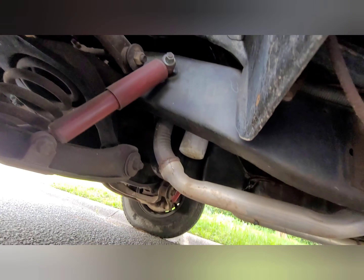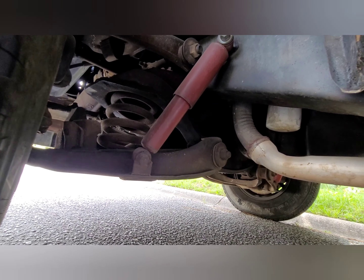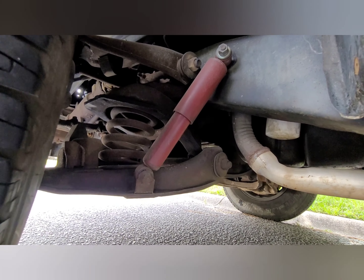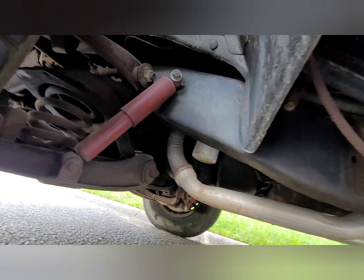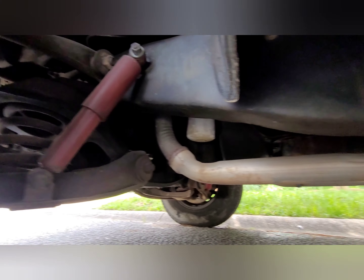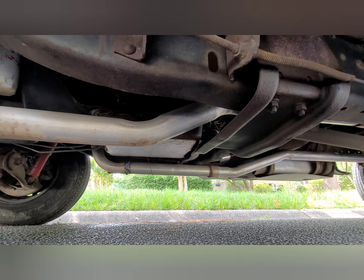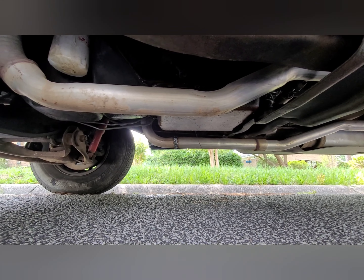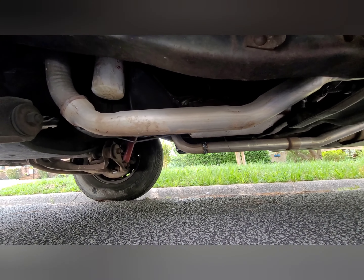A lot of this is new over here from what I understand. Suspension's original though. Man, that frame looks so good. On the tip of the frame they actually had to replace it — I guess where it extends to the bumpers. Looks like they had to do some cutting on that exhaust pipe.